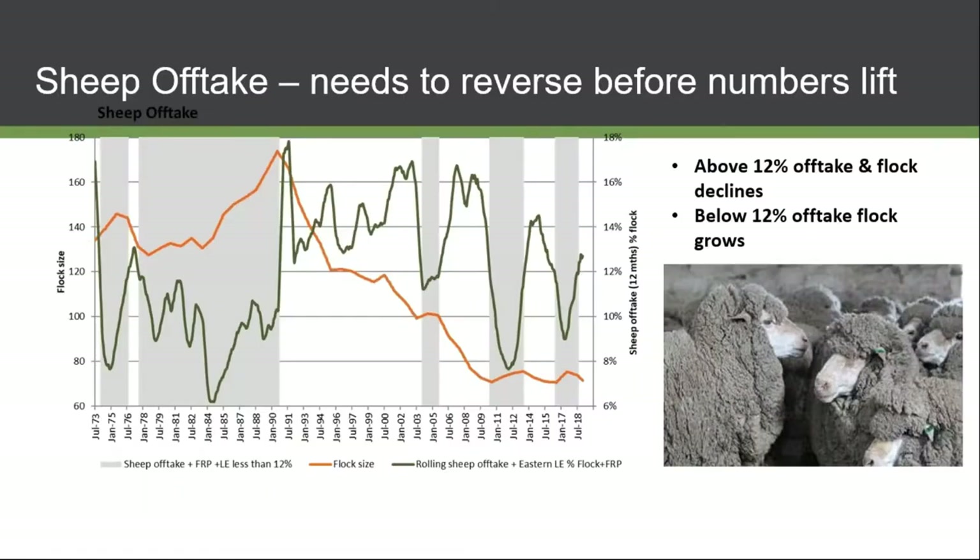There's one chart I wanted to put up on sheep offtake. The orange line is the sheep flock, which is declining from 1990 from about 170 million down to the low 60 millions. The green line is the offtake — what percentage of the flock we're slaughtering or exporting live. From 1990 onwards we started to export and slaughter a huge amount of the flock as a percentage, up to 16–17%, which declined the flock, then we had another decline as a result of drought.